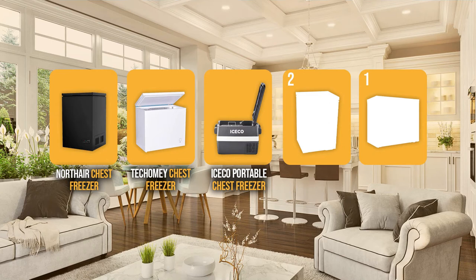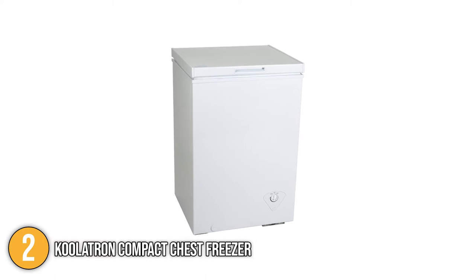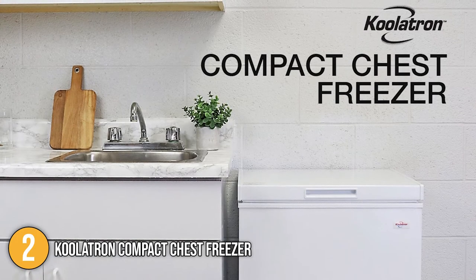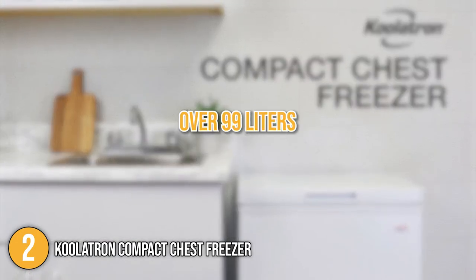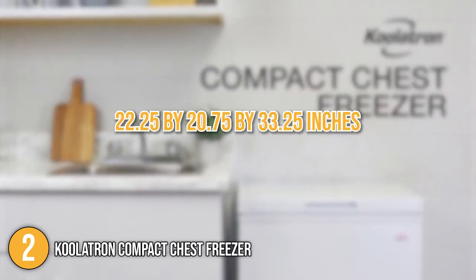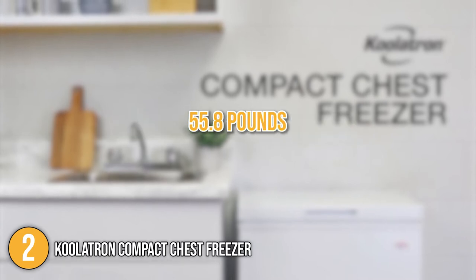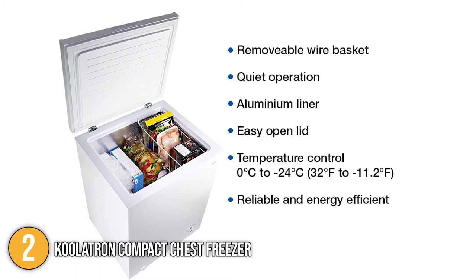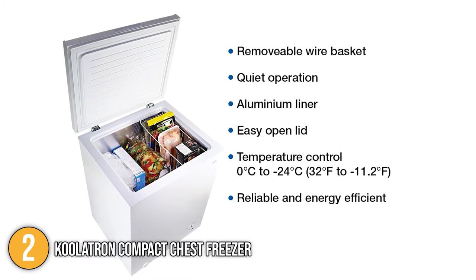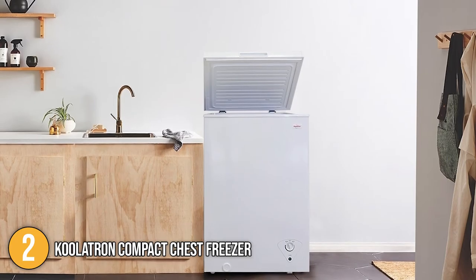The chest freezer coming in at number 2 on our list is the Coolatron Compact Chest Freezer. The Coolatron is an energy-efficient chest freezer with a compact design that allows it to fit in kitchens with limited floor space. This chest freezer has a capacity of over 99 liters, perfect for medium to large families. It has dimensions of 22.25 x 20.75 x 33.25 inches and weighs over 55.8 pounds. Included in the package is a removable vinyl-coated wire basket, and it also has temperature control, an exterior drain plug, and auto holder hinges.